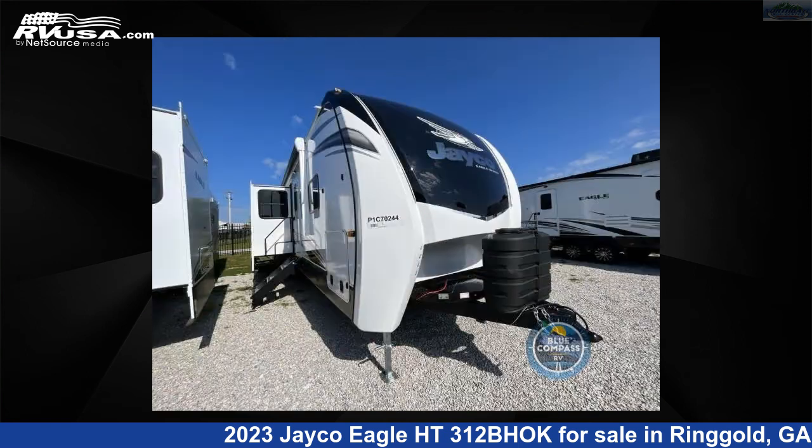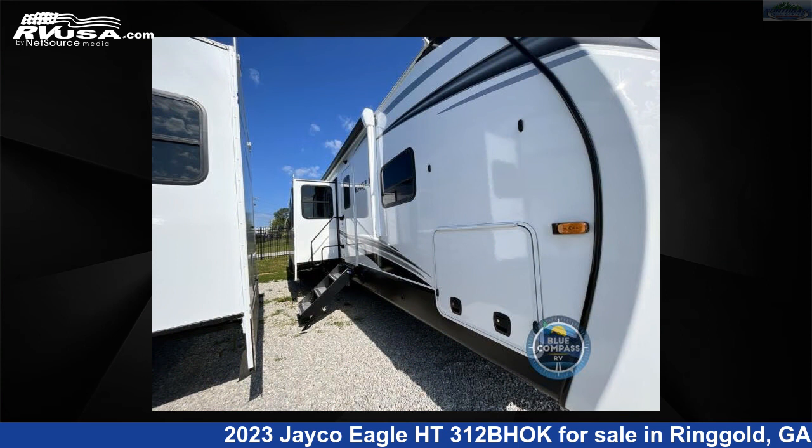This new Jayco is 38 feet zero inches in length and features three slide outs, a modern farmhouse interior, sleeps nine, and 81 gallons fresh water capacity.